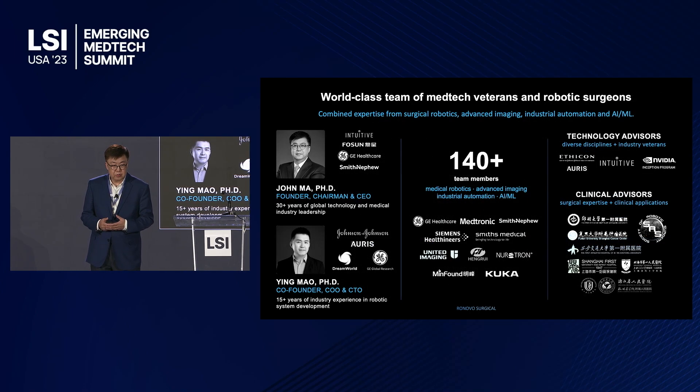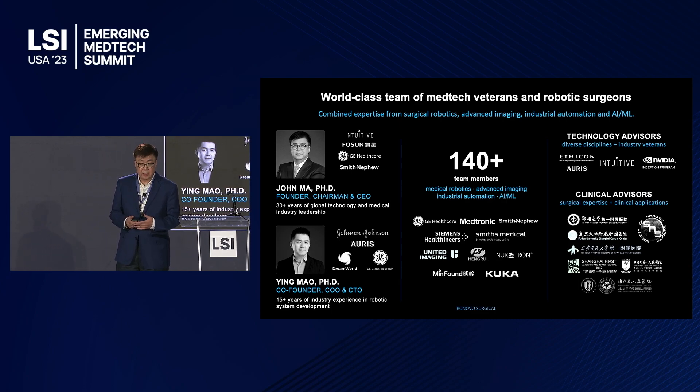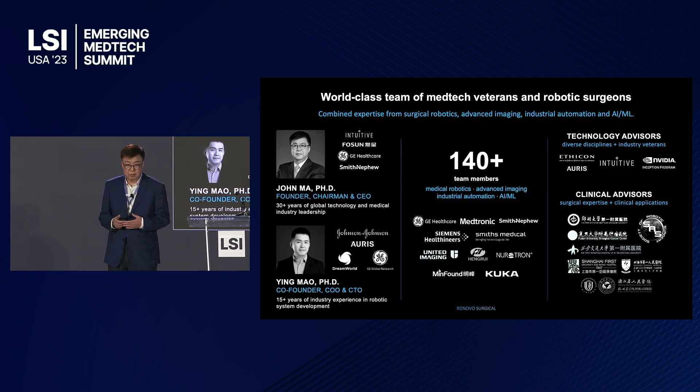Thanks to the team we have established over three years — 140 team members coming from a variety of robotic companies including Intuitive Surgical, AORUS, and other medtech companies. We have established strong technology collaboration with advisors who are previous leaders from Intuitive Surgical and AORUS, as well as clinical advisors both in China and globally. We have already established clinical sites for later this year, as well as a surgical robotic society with international key opinion leaders.